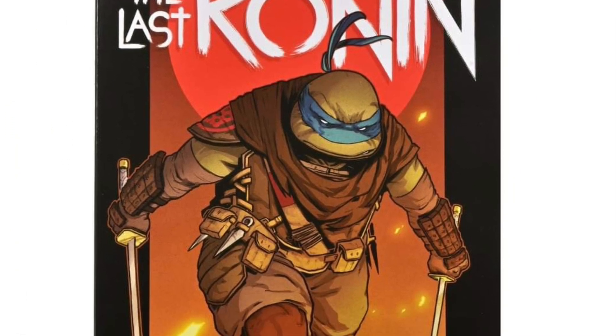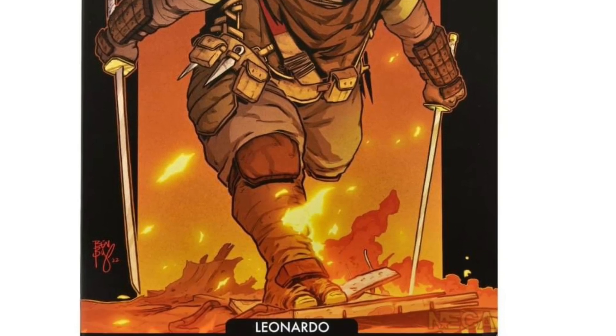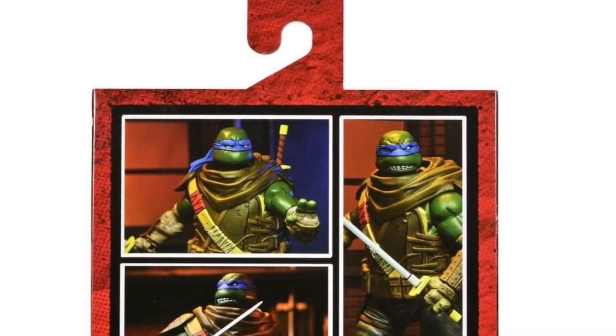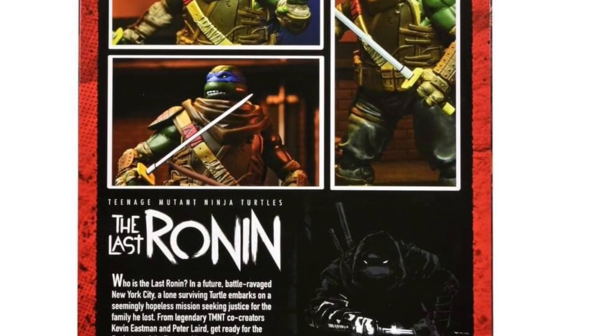Let us know what you guys think. Dropping on December 5th at the NECA store directly. You guys can head on over to Facebook right now and check out more over there. Thanks for watching and we will see you guys in the next video — take care.